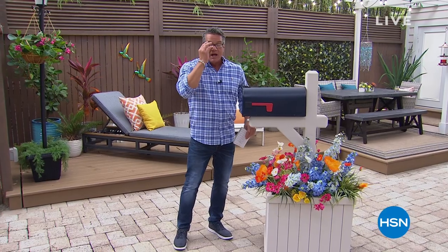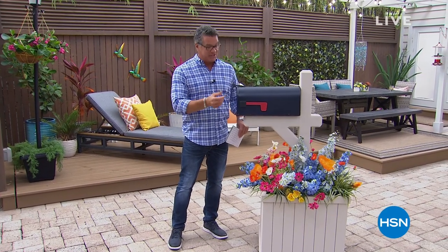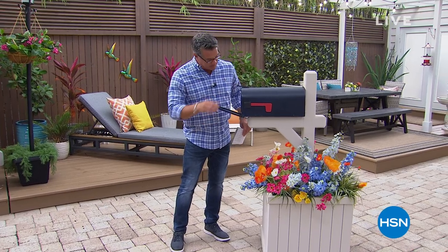We stream live on Facebook, as I was saying, so we ask for your comments. You've got mail - we got mail, and it's from you, so let's see what you're saying to me today.